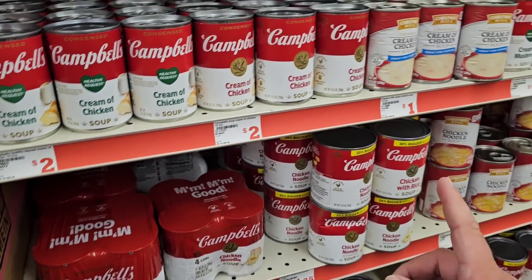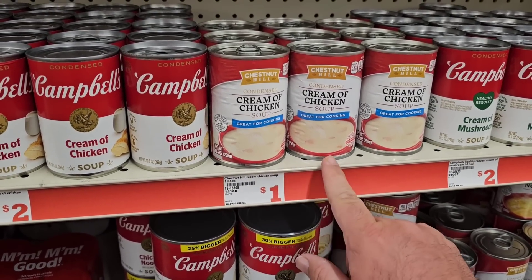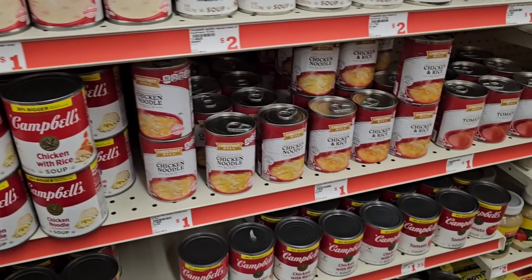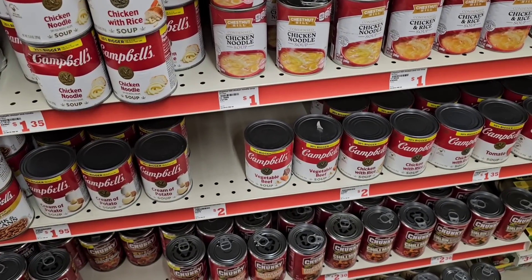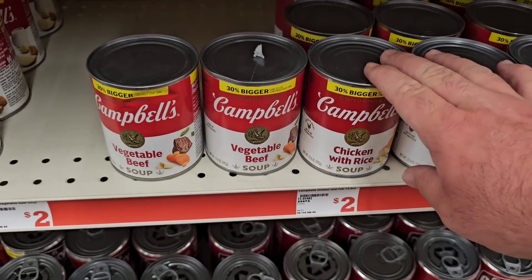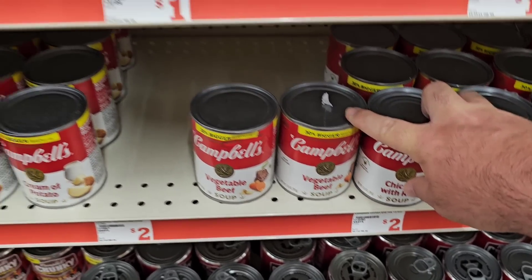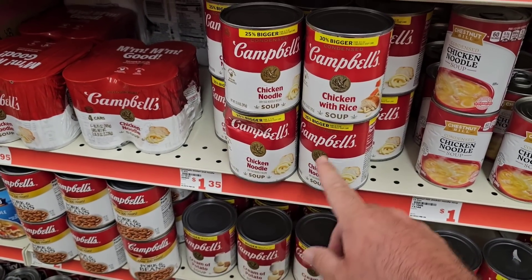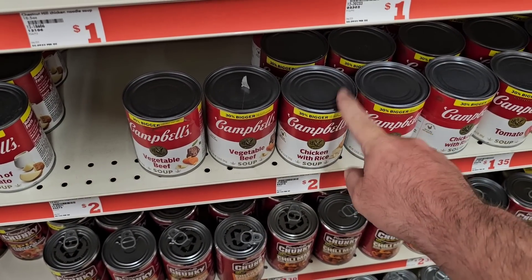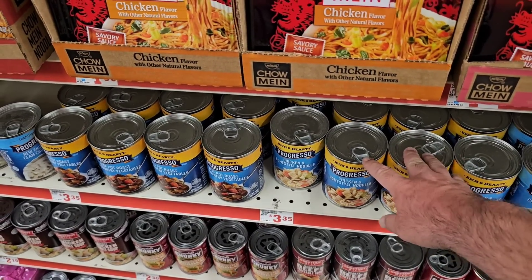The Chestnut Hill soups used to be 2 for $1, making them $0.50 each for cream of chicken and chicken noodle — that was a really good deal I'd like to see come back. The chicken and rice here is $2, and the vegetable beef is up from $1.35. Progresso soup is $3.35 a can — you can get it cheaper anywhere else. This is definitely not the place to buy Progresso.